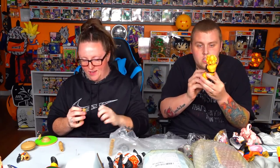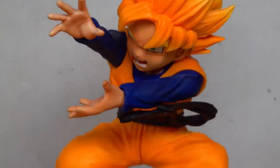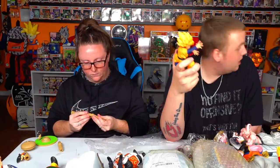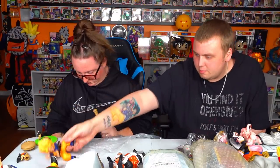I'd say Goten's a solid eight. The quality of him is pretty good, he looks like Goten. I'm pretty sure this is a direct bootleg of the ones that came off the resin we have over there — the Gotenks resin with Goten and Trunks. He looks pretty solid.